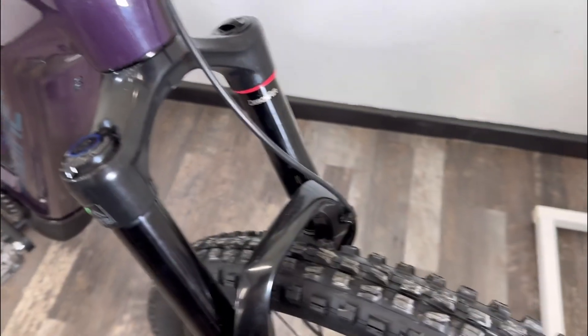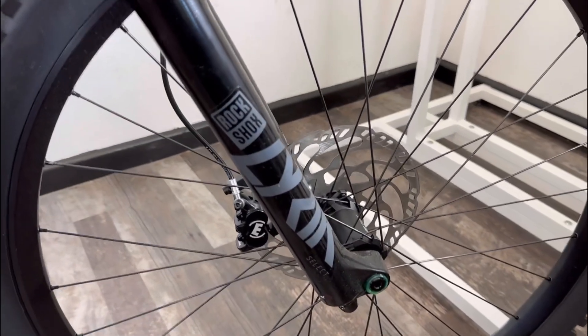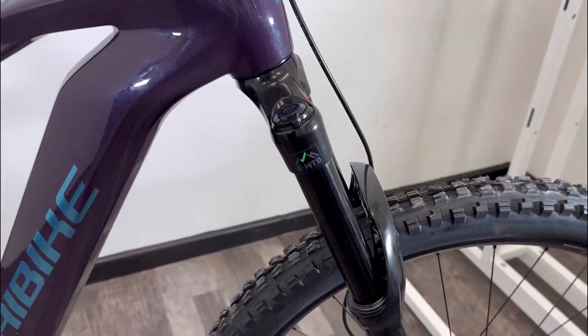The front fork is Rockshox, so it's Rockshox front and rear on the suspension. You've got the Lyric on this fork, and the rear shock is set up to your rider weight.